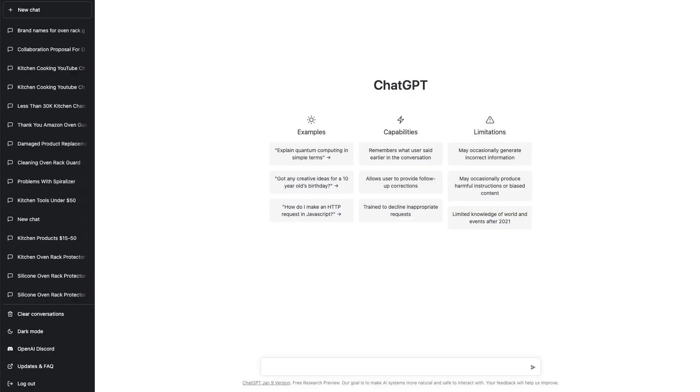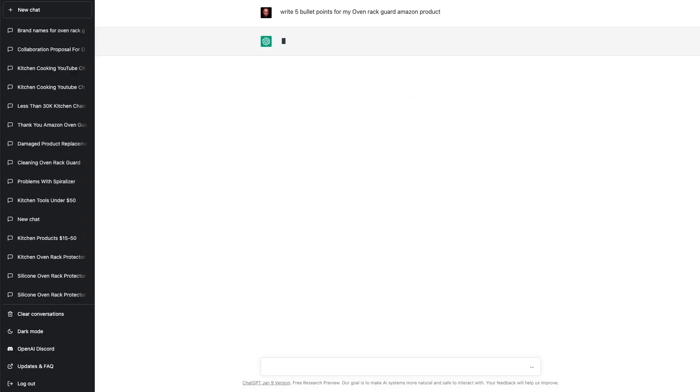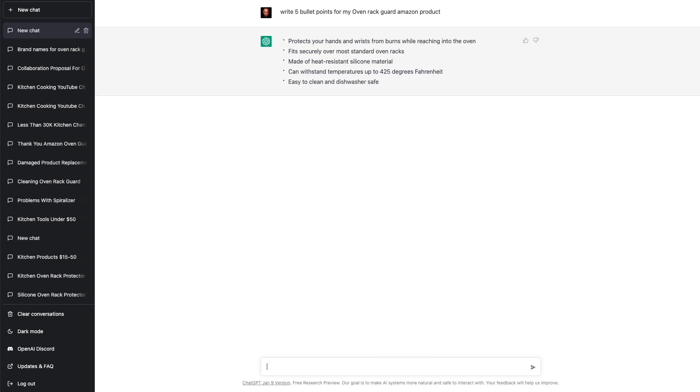All of my products are in the home and kitchen related space. So let's have ChatGPT write five bullet points for my oven rack guard Amazon product. And look at that — ChatGPT just spit out some bullet points for us.